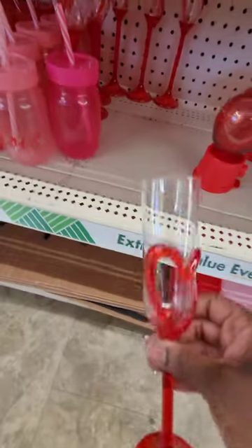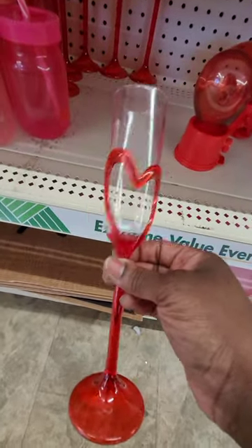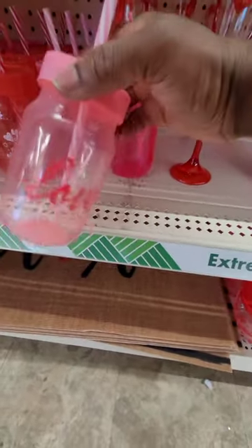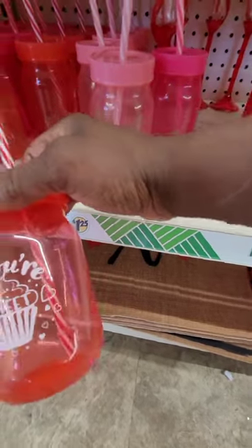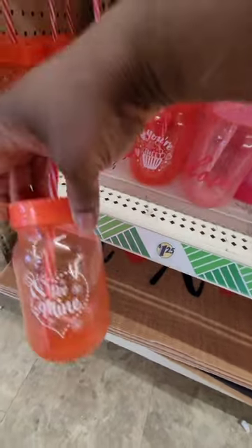These little flutes down here are really cute to include in a basket and to use for an intimate night with your partner on Valentine's Day if you want to have some wine or sparkling grape juice. I also love the sippy cups — these are perfect for children and adults as well. One says 'Love,' this one says 'You're Sweet' with a cupcake, and this one says 'Be Mine.'